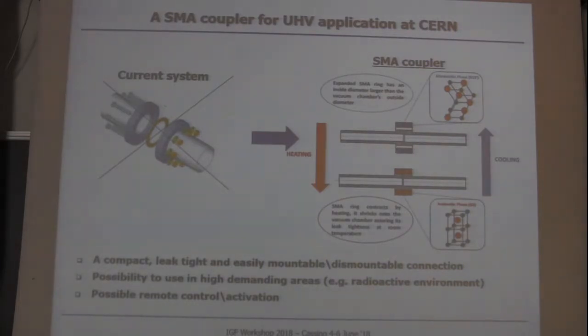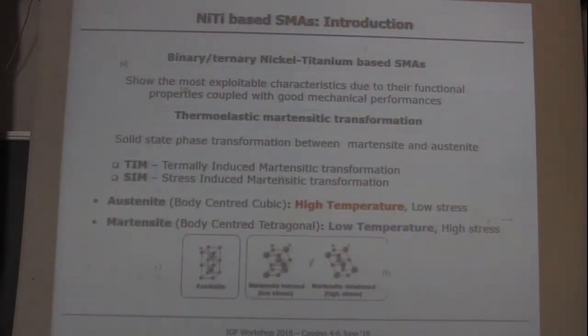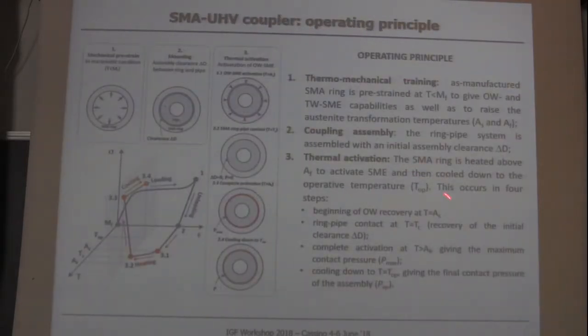You can change the temperature remotely without the intervention of a technician. The operating principle is very simple: we have a ring which must be thermomechanically trained in order to give it the shape memory properties needed for the application. Once the ring is trained, it can be mounted on two pipes for a pipe connection, and when it is mounted with a certain gap clearance, it is heated.